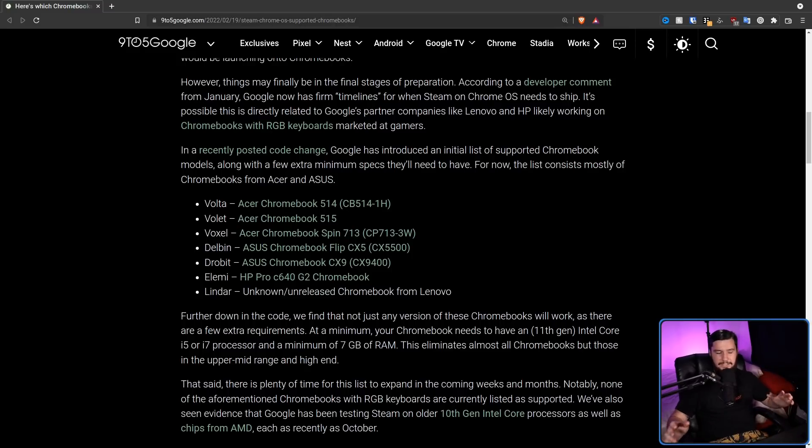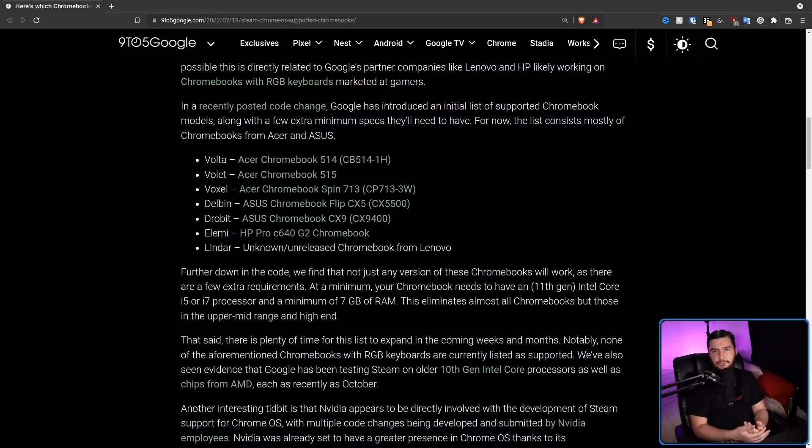This basically eliminates pretty much every Chromebook, but this is just going to be for the Alpha. When Crostini first came out as well, it was a very limited subset of devices. You want to have it running on a small set of devices — this makes it much easier to do bug reporting, because you're not worrying about all of the different SKUs, just the software itself. There is also evidence that testing is taking place with 10th Gen Intel CPUs, but even so, that still eliminates the vast majority of Chromebooks out there.